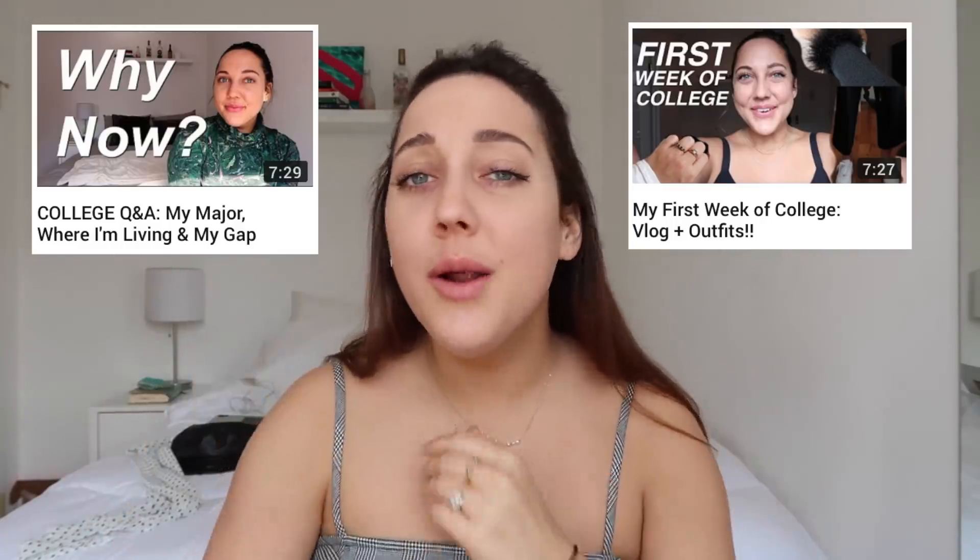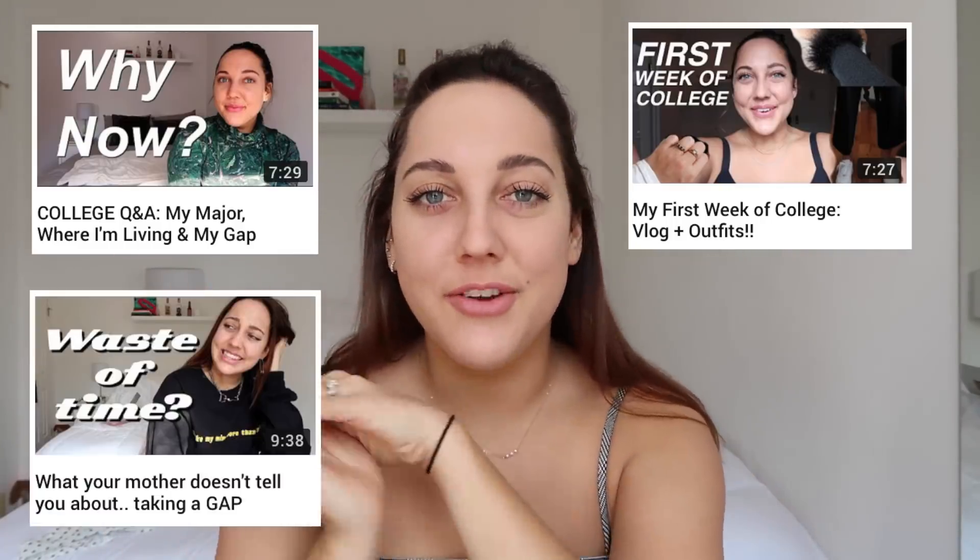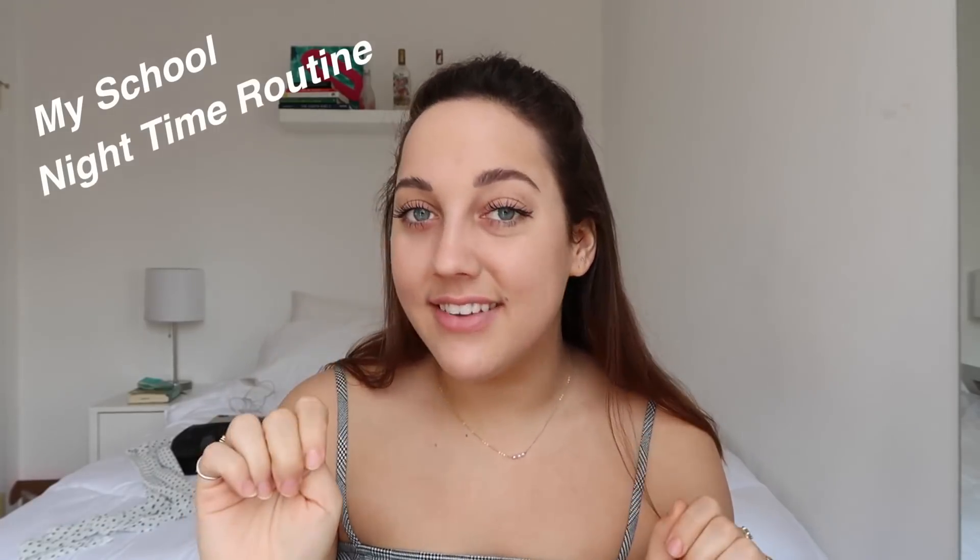What's up, you guys! It is a beautiful day outside — our warmest day of the entire year in New York and I am so ready for it. I have my little sundress on and I can't wait to step outside. I'm about to go to class. I'm making my fourth video in the college series. The first was a vlog of my first week of school and outfits, the second was a Q&A, the third was about taking a gap year, and this is my school nighttime routine.